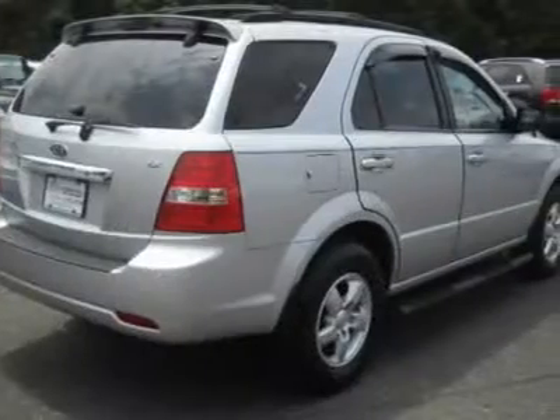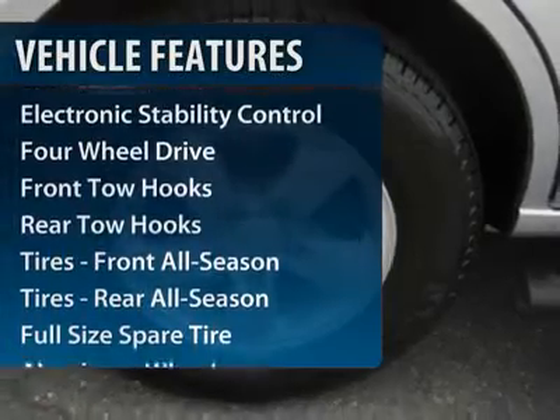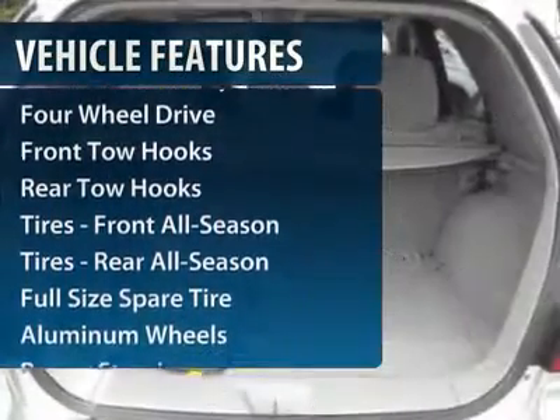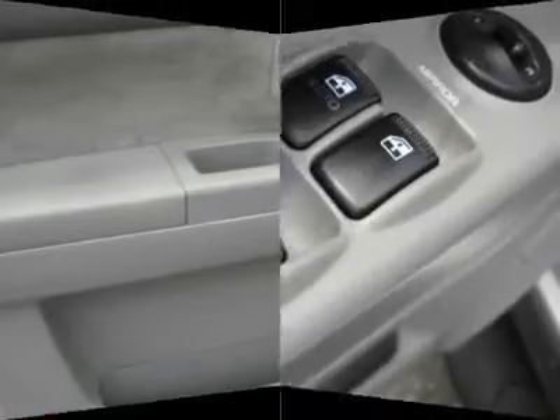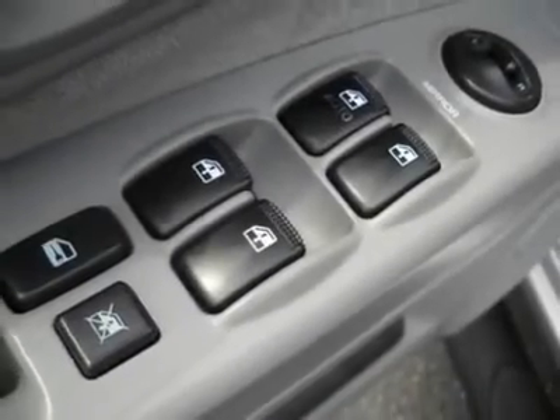Here are some of this vehicle's great options: traction control, air conditioning, four-wheel ABS, power steering, adjustable steering wheel, driver lumbar, driver airbag, aluminum wheels, four-wheel disc brakes, and cruise control.